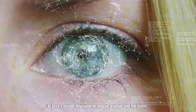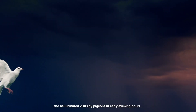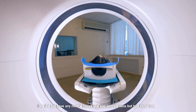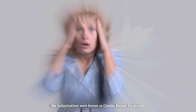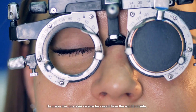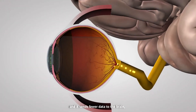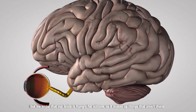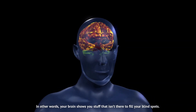In 2016, a woman developed an unusual problem with her vision. She hallucinated visits by pigeons in early evening hours. She didn't have any mental issues and was entirely sane, but had vision loss. Her hallucinations were known as Charles Bonnet Syndrome. In vision loss, our eyes receive less input from the world outside and send fewer data to the brain, but our brain is hungry for action, so it makes up things that aren't there — showing you stuff to fill your blind spots.